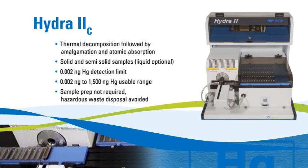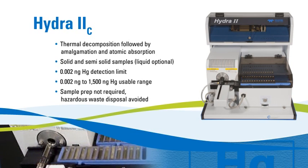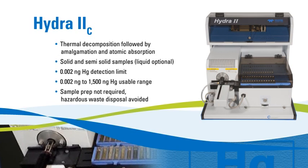The Hydra II C measures mercury in solid and semi-solid sample matrices directly without any acid digestion — no sample prep is required. This system employs thermal decomposition, mercury concentration via gold amalgamation, and detection by cold vapor atomic absorption.